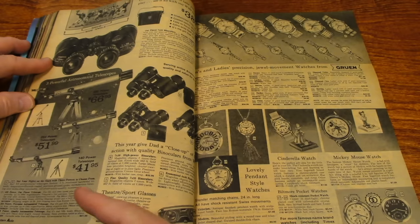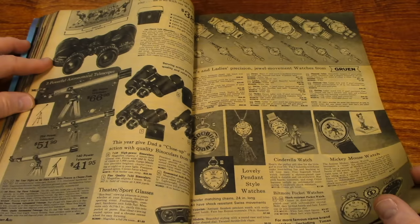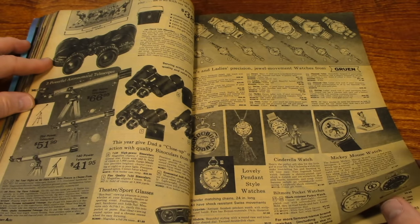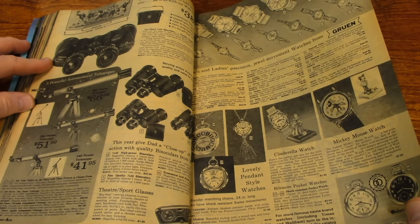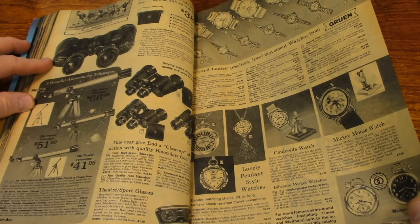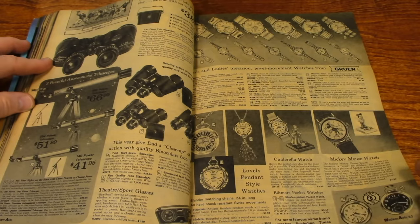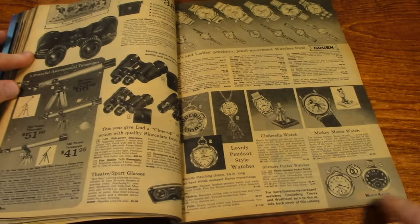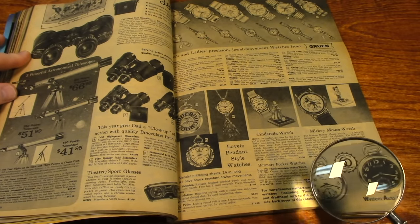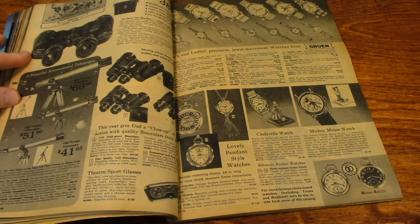Never ever buy a department store telescope — it'll just frustrate you. There's some watches, a Mickey Mouse watch, and some pocket watches down here at the bottom. Pocket watches are pretty cool.